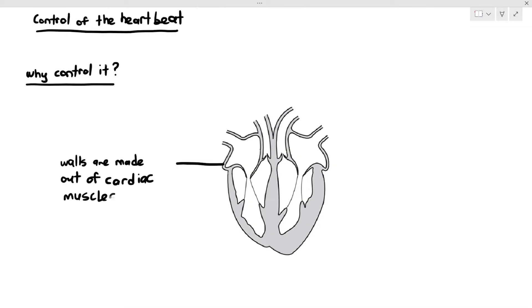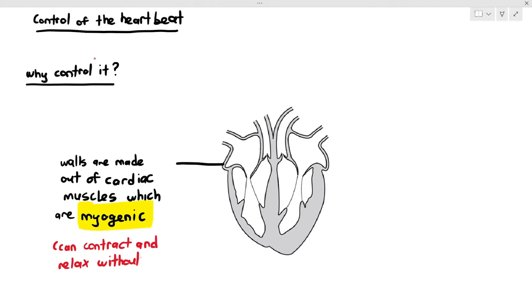The heart wall is actually made out of a special type of muscles known as cardiac muscles, and these cardiac muscles are myogenic. What does it mean by myogenic? Myogenic basically means the muscles can contract and relax without any nerve stimulation.